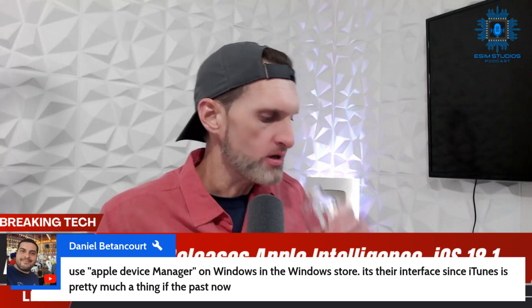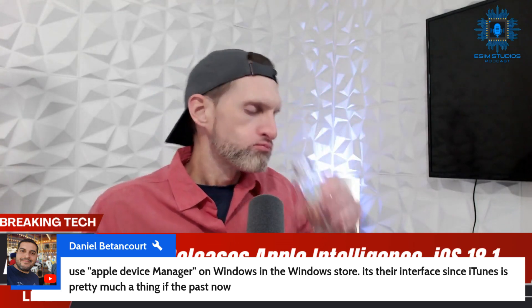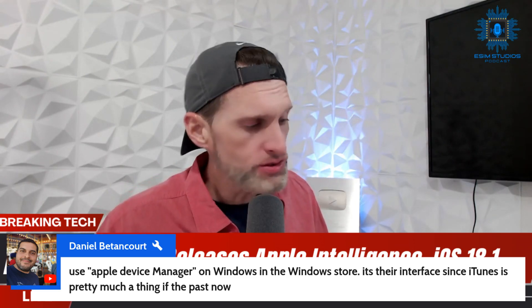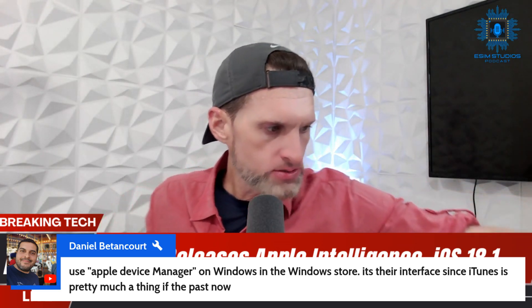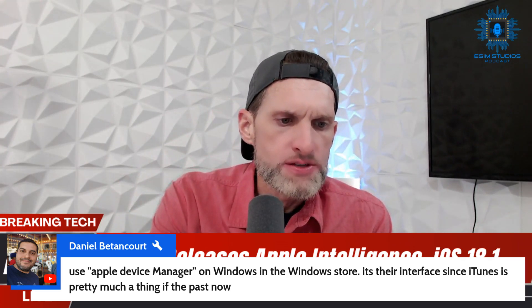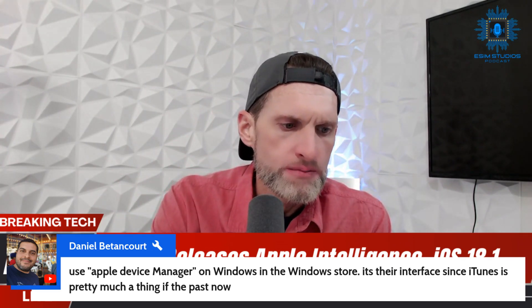Enough with the Apple talk — let's get into some Google talk. Big, and also coincidental, news for Pixel and Google.